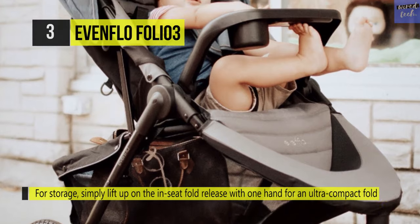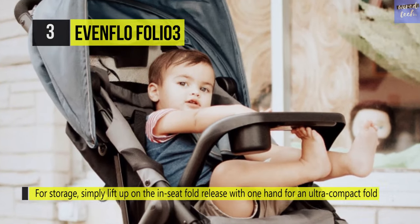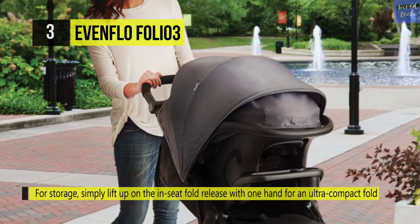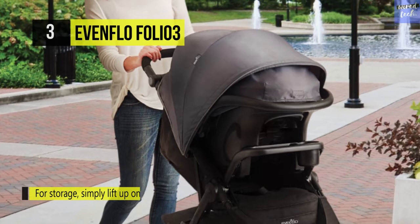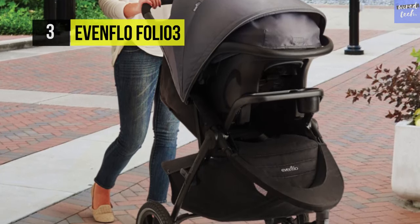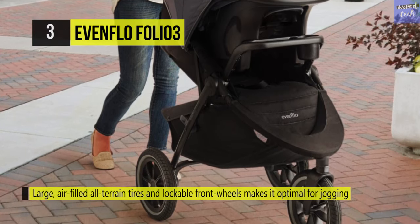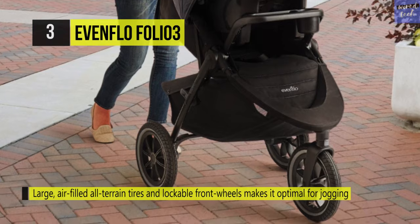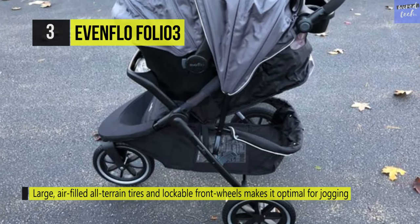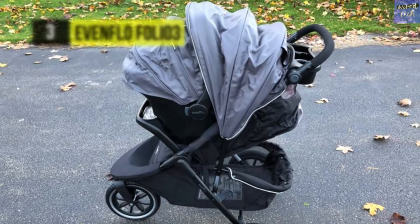It also includes large air-filled all-terrain tires and a lockable front wheel that permits jogging on multiple road surfaces. The in-seat folding design makes it more compact when transporting or storing than most full-size strollers, and it self-stands, making it simple to load into your vehicle without bending over. This stroller has a 50-pound weight capacity and is perfect for walking or jogging over multiple terrains.